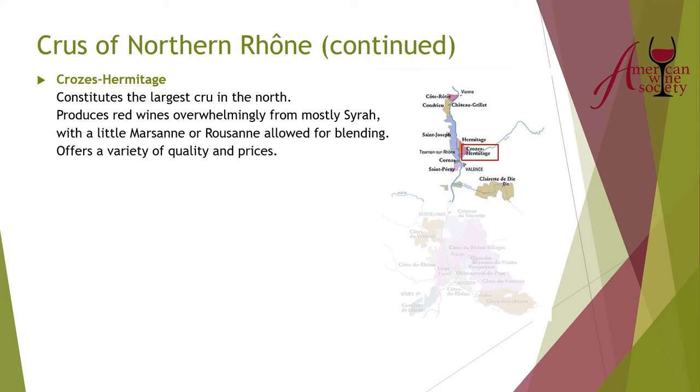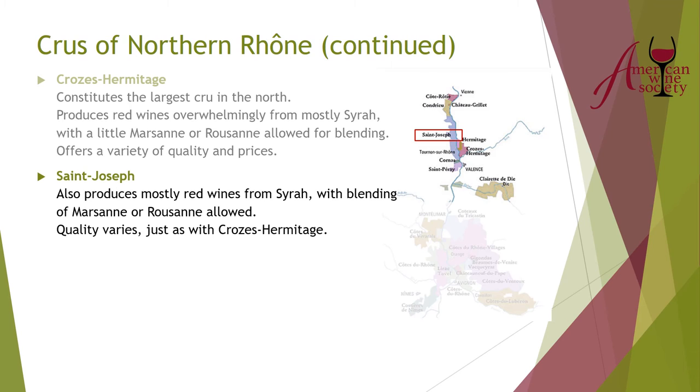The same is true of Saint-Joseph — most of it is red wine with some Marsanne and Roussanne blending allowed. Like Crozes-Hermitage, the quality varies, but they're working hard — they've been limiting their growing region, having previously expanded it, and are now cutting back in order to improve the quality of wines coming out of the region.